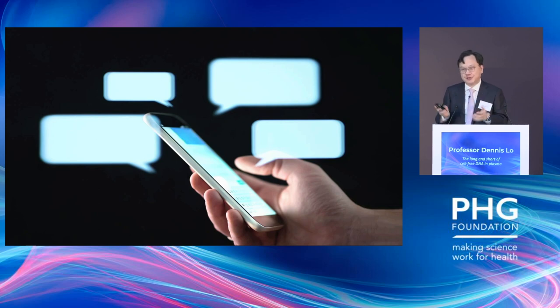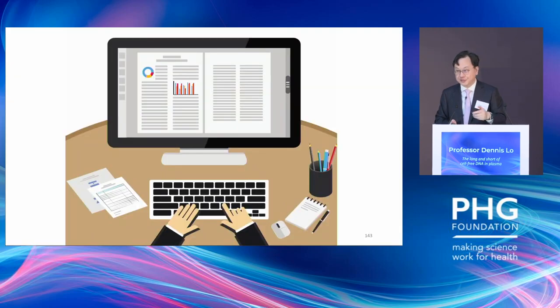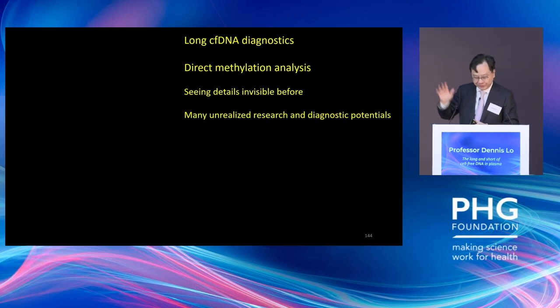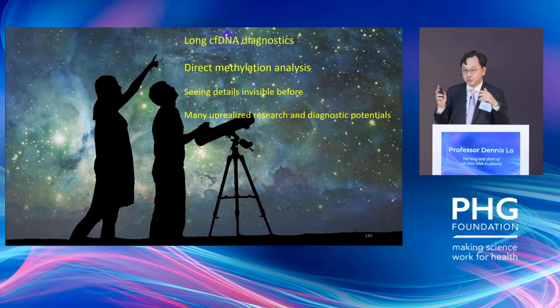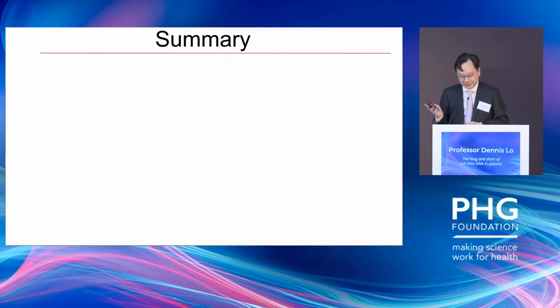The impact of this super-long DNA is significant: for the last 25 years, when looking at short snippets of DNA, it was like texting someone 20-30 words. Now with super-long cell-free DNA, for the first time I can send you a whole Word document to study. I believe this very long cell-free DNA diagnostics and direct methylation analysis will allow us to see details which we could not see before, offering tremendous research and diagnostic potential.